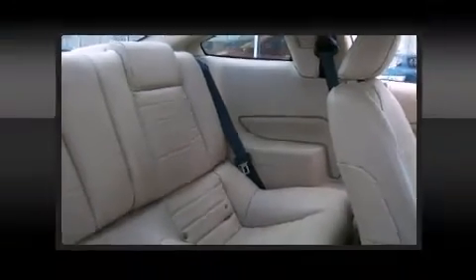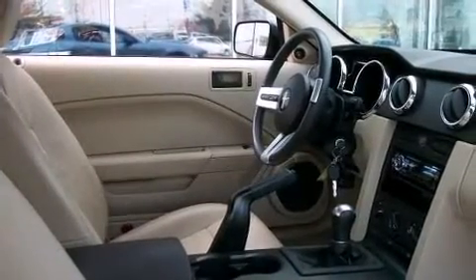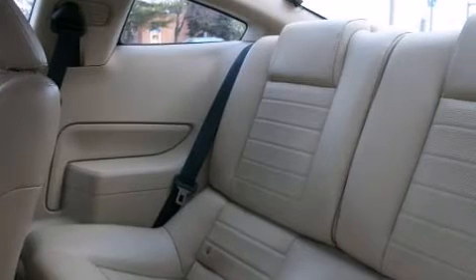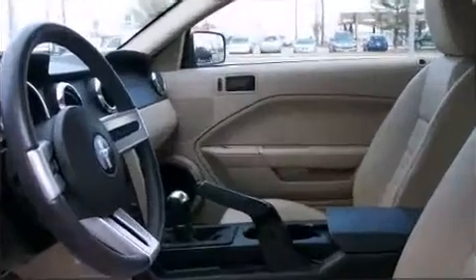Ford infused the interior with top-shelf amenities such as one-touch window functionality, a tachometer, variably intermittent wipers, front fog lights, and air conditioning.